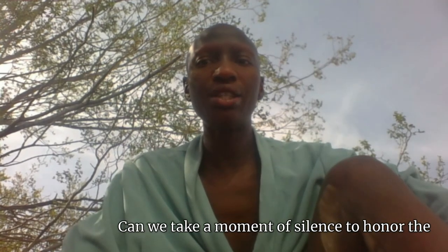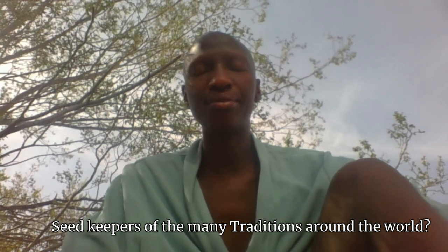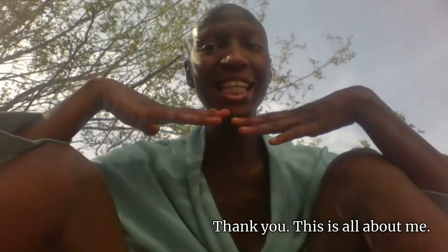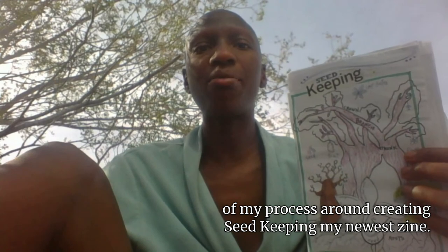Beautiful beings, can we take a moment of silence to honor the seed keepers of the many traditions around the world? Thank you. This is all about me, Kuwa Chisiri. I am the founding executive of Authentic Creations Publishing Apothecary, and we are here to do a behind-the-scenes of my process around creating seed keeping, my newest theme.